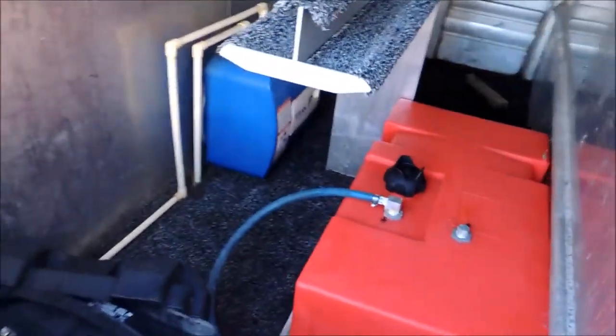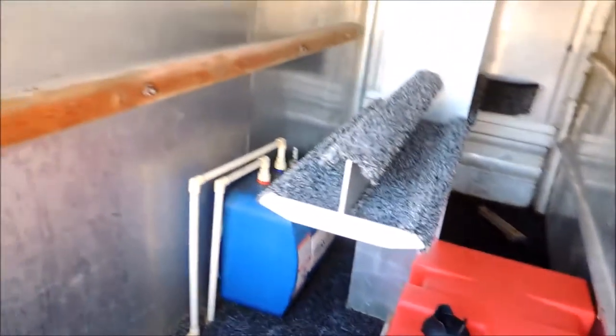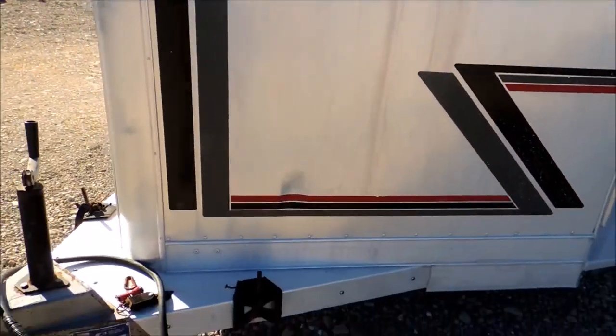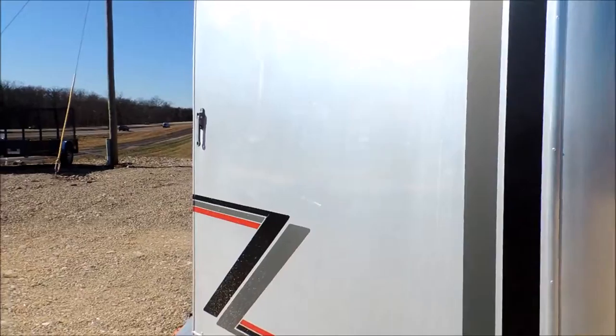You've got a water pump system, a hot water heater in it. Got a little ding right here in the front — it's about the only place that I've seen on it.